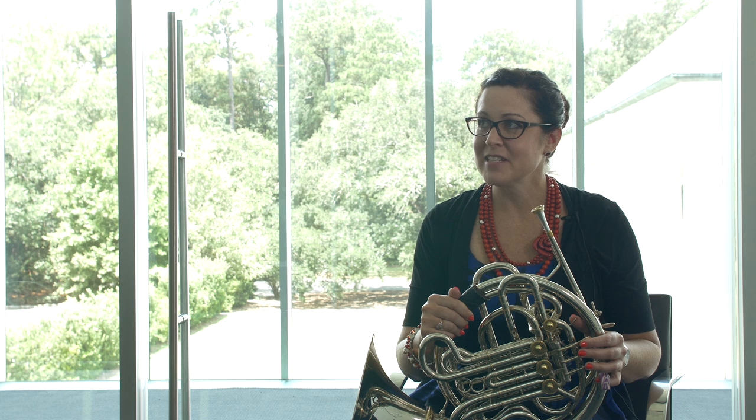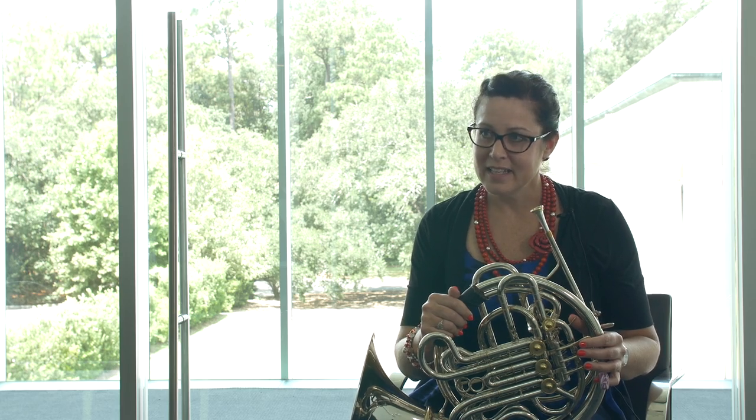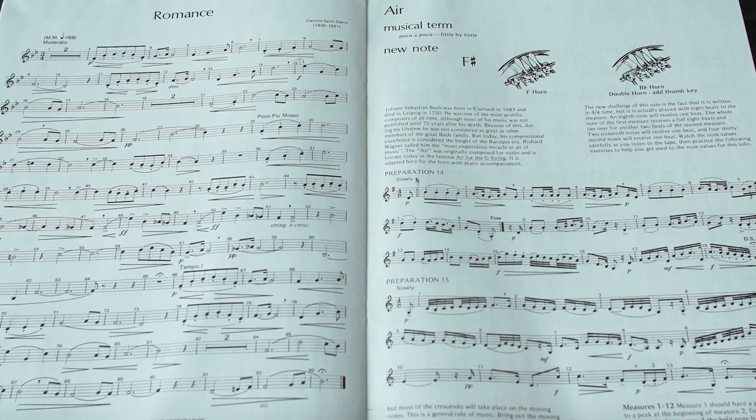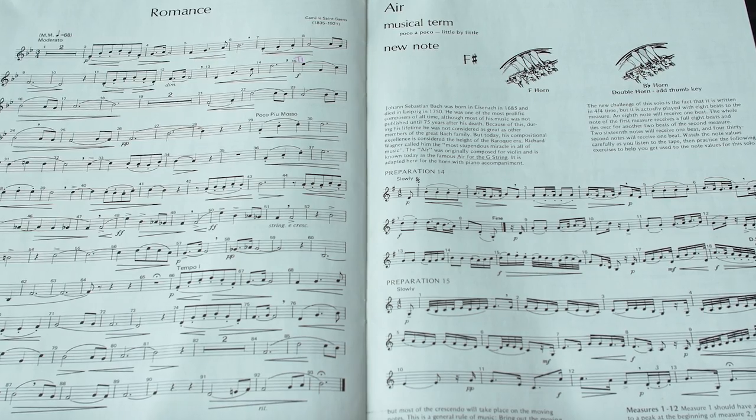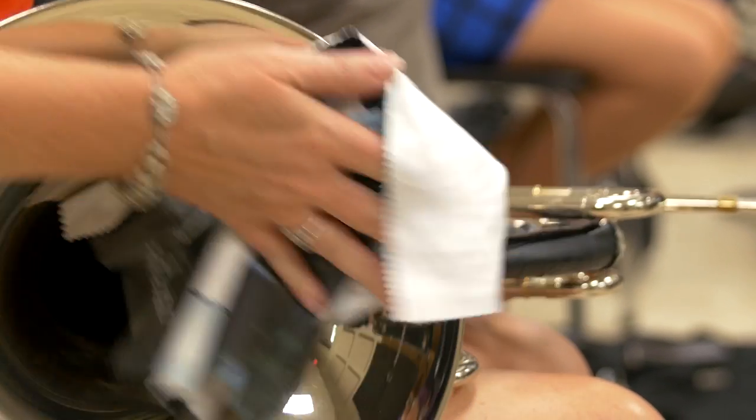The less technical you keep your pedagogy, I find the easier it is to get across to students. So I use a lot of singing in my teaching. It's simple to sing a phrase and then put the instrument on and you've got the shape and the air movement. And then all you have to add is the embouchure.